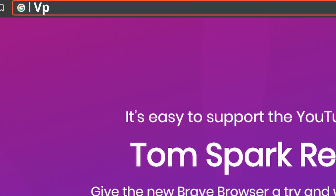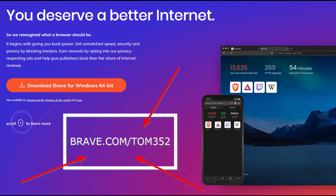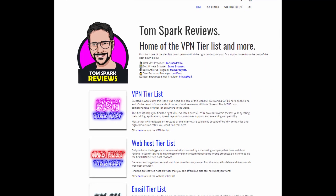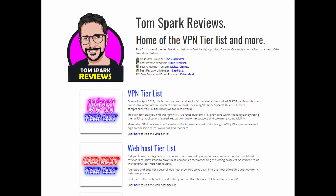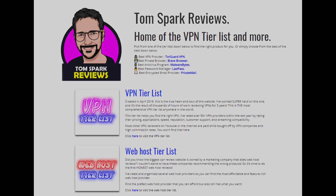Just a reminder to check out vpntierlist.com. If you want to help support the channel, I recommend visiting my website using Brave — it's a great browser for privacy advocates. You can visit vpntierlist.com by downloading Brave at brave.com/tom352 to help support the channel. Once you have Brave installed, check out vpntierlist.com — it's a collection of all my ratings and you'll find lots of helpful information on how to choose a VPN.